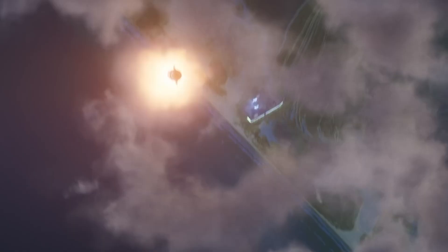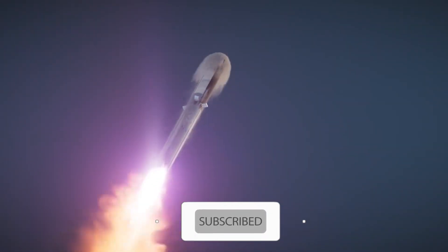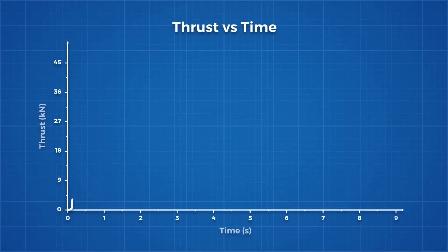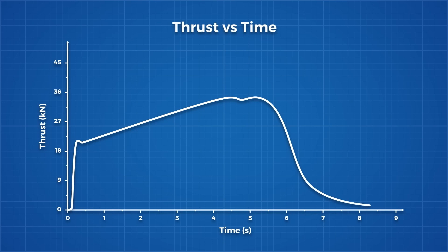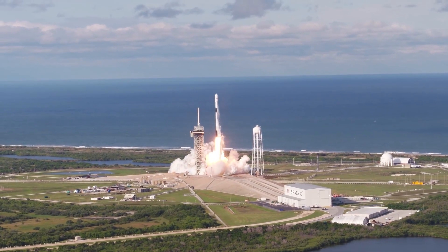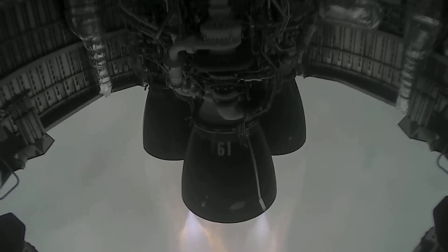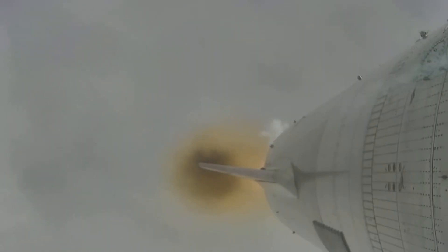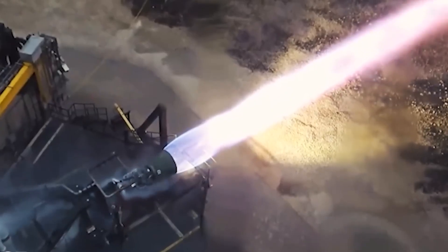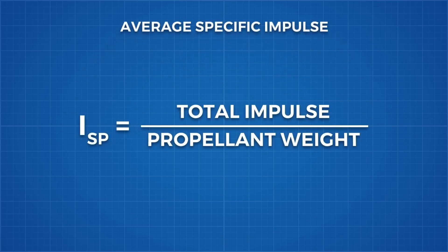Consider total impulse, which defines the thrust force created across the engine's whole burn cycle. We may graph this by plotting the thrust provided by the engine in each second of its flight. The total impulse is calculated by finding the area beneath this graph, which gives us the total energy delivered by the rocket. This is a useful metric in itself. However, because not all propellants are created equal, specific impulse is preferable. Two alternative fuel and oxidizer combinations could produce the same overall impulse, but we must account for the weight of the fuel and oxidizers themselves, as the starting weight of rockets is always dominated by fuel weight. We divide the total impulse by the total propellant weight ejected to get the average specific impulse.